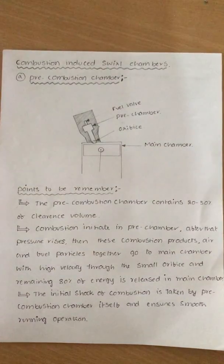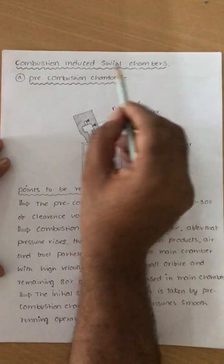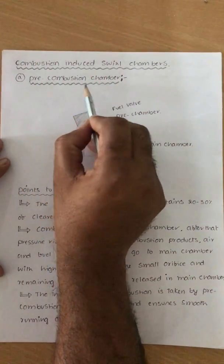Good morning. I welcome you all to the series of lectures on internal combustion engines. Today we are going to discuss about combustion induced spherical chambers. Under that, the first one is pre-combustion chamber.